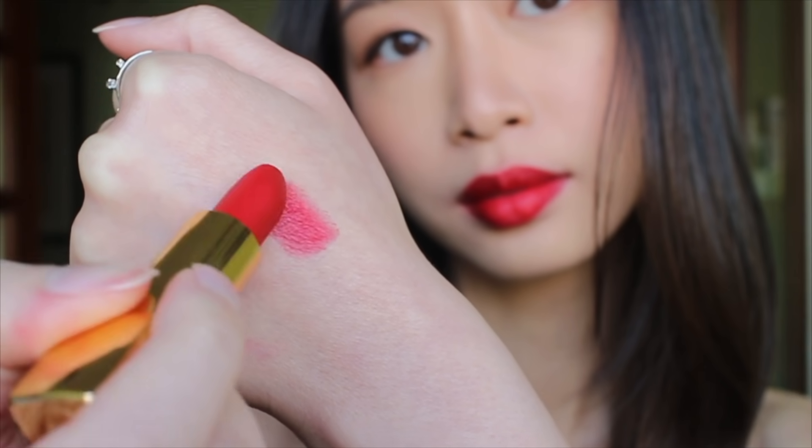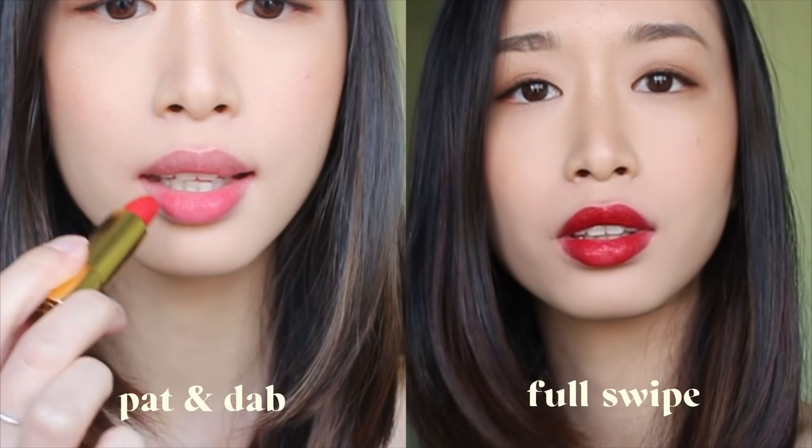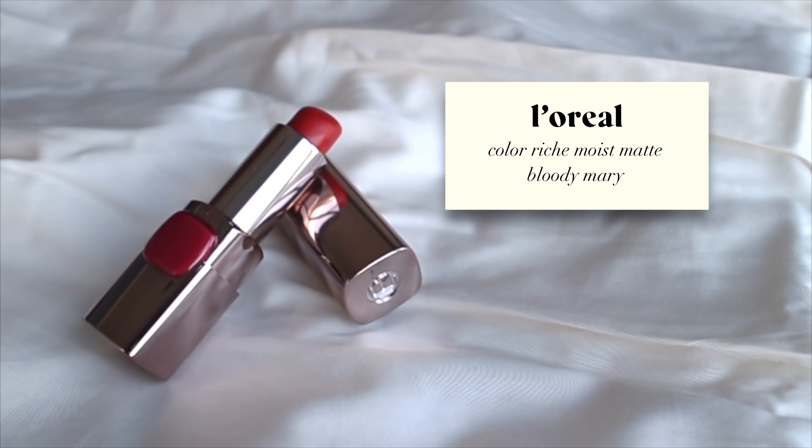This next lipstick is Chanel Rouge Allure Velvet in Chanel Number Five — the classic. It's a brighter classic red with a slight orange tone and a satin finish. It's what I would call that perfect red carpet warm-toned red.